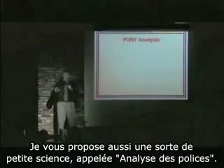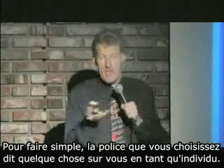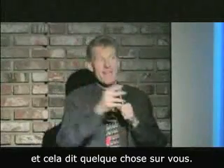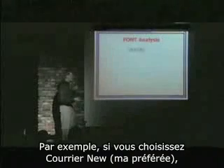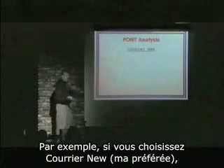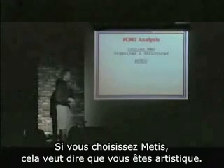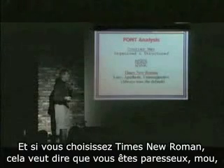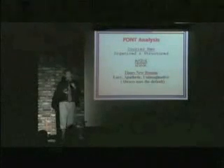I've also come up with a little science I've invented called font analysis. Basically, the font you choose says something about who you are as a person. There's a huge list of fonts and you choose one, and that says something about you — so be careful. For example, if you choose Courier New — which happens to be my favorite — you're probably organized and structured. If you choose Matisse, it means you're artistic. And if you choose Times New Roman, it means you're lazy, apathetic, and unimaginative, and you always use the default.